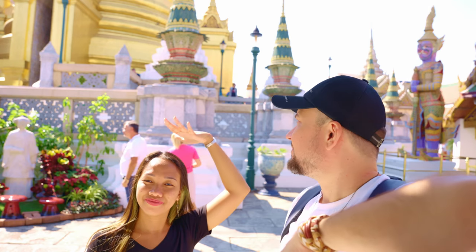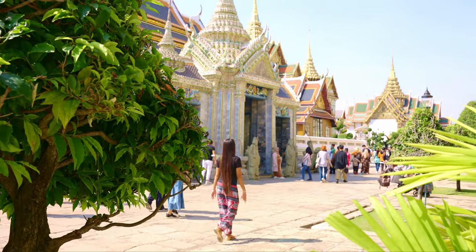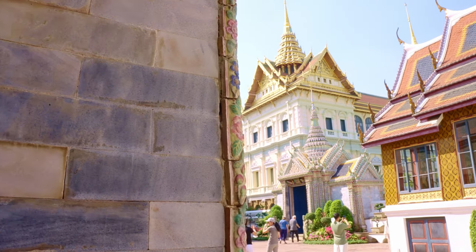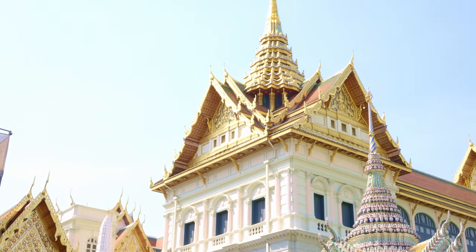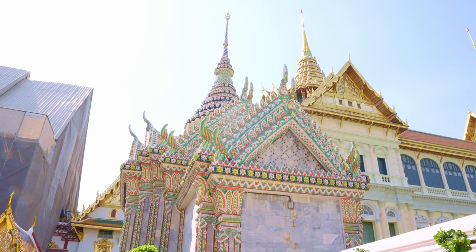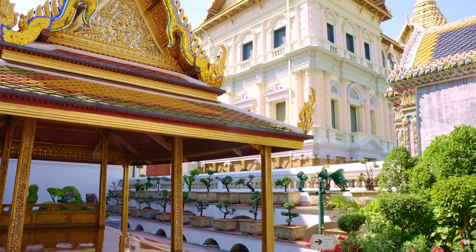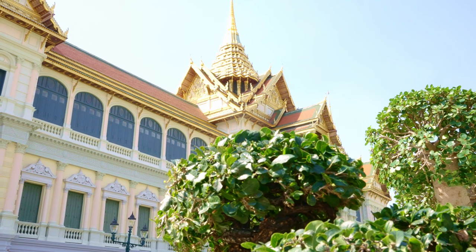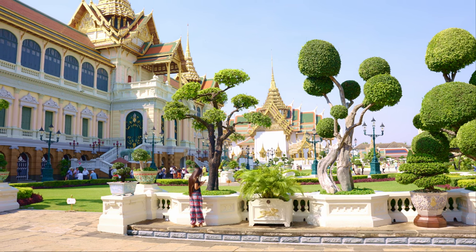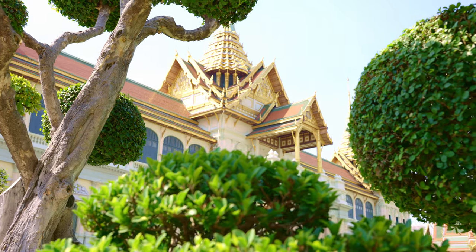If you are in Bangkok, this is definitely a must-see. My favorite part is the Chakri Maha Prasat throne hall. It's a prominent landmark and iconic building, used for various royal functions including coronations and state banquets.